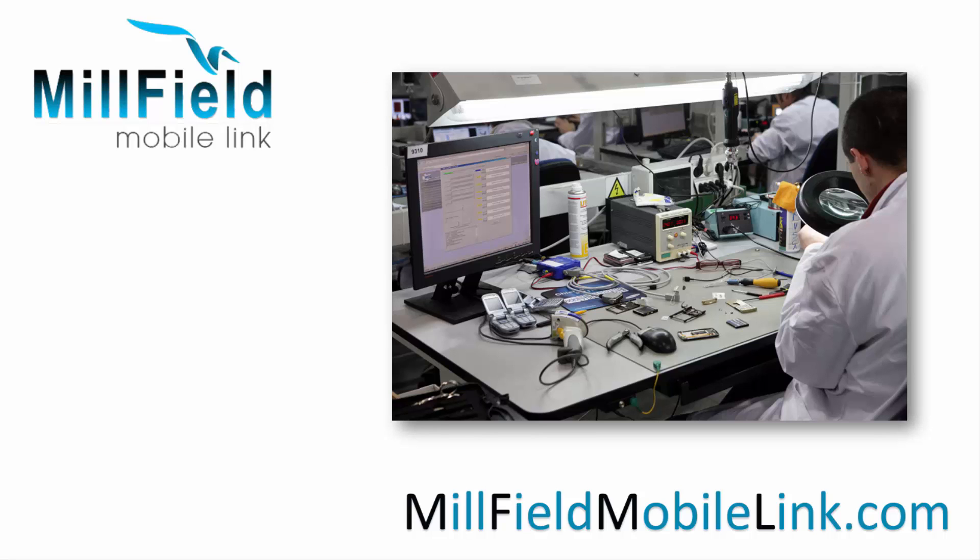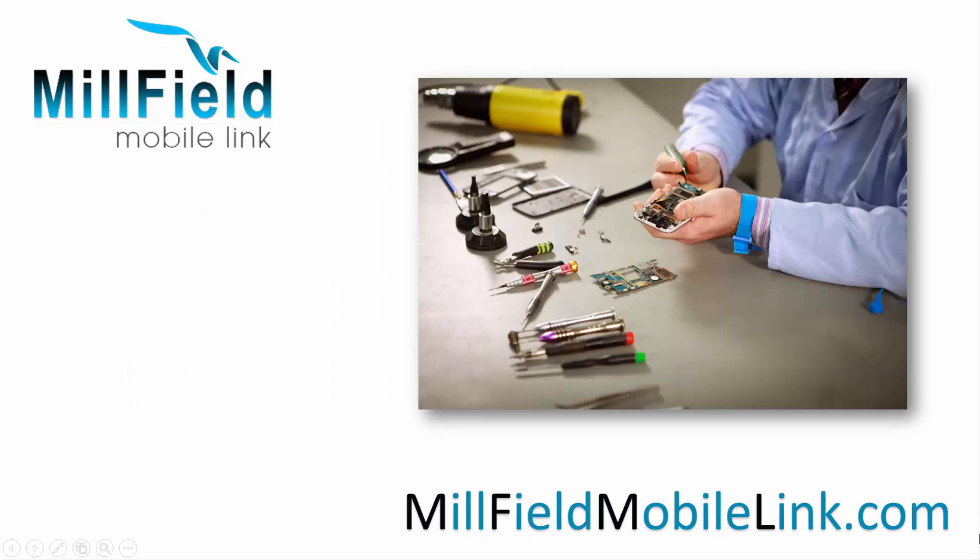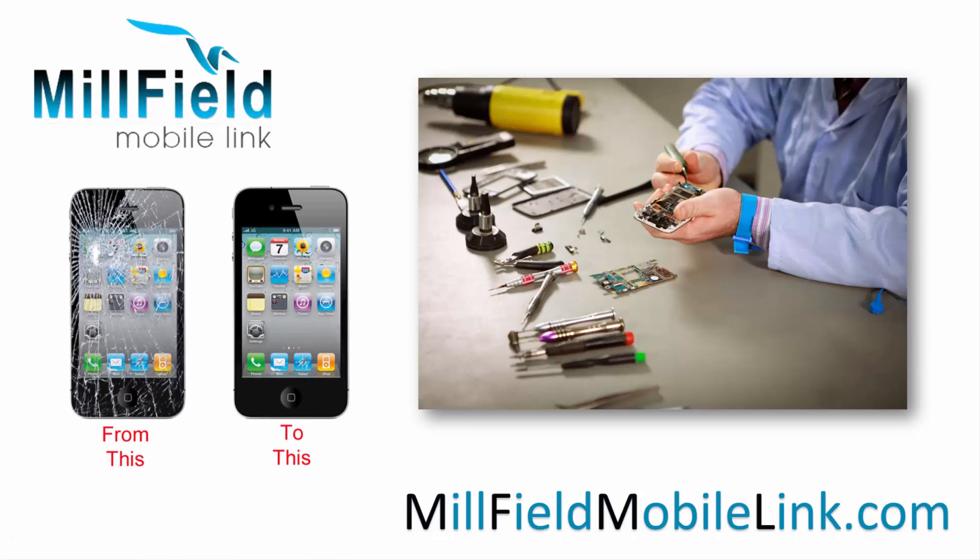We carry out repairs on all types of Apple products like the iPod, iPhone or the Apple iPad regardless if it's the latest or an old version. We can repair your faulty iPhone whether it has a broken screen display, damaged glass touchpad or any other fault.